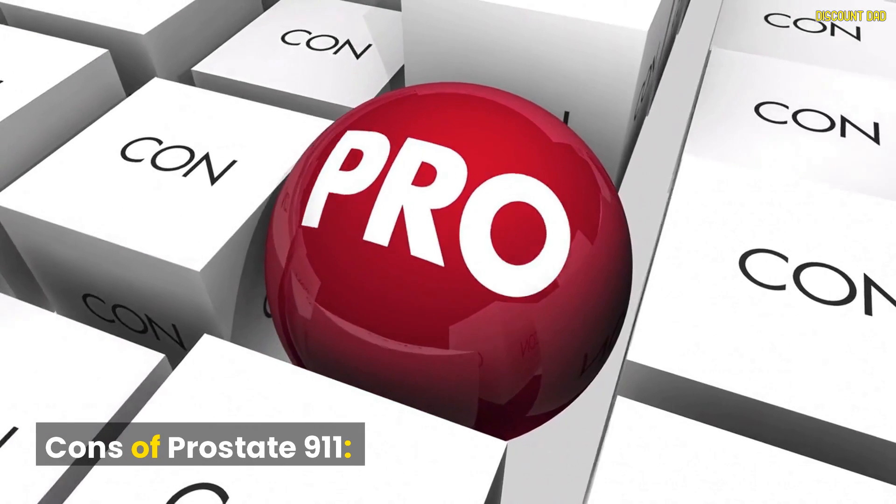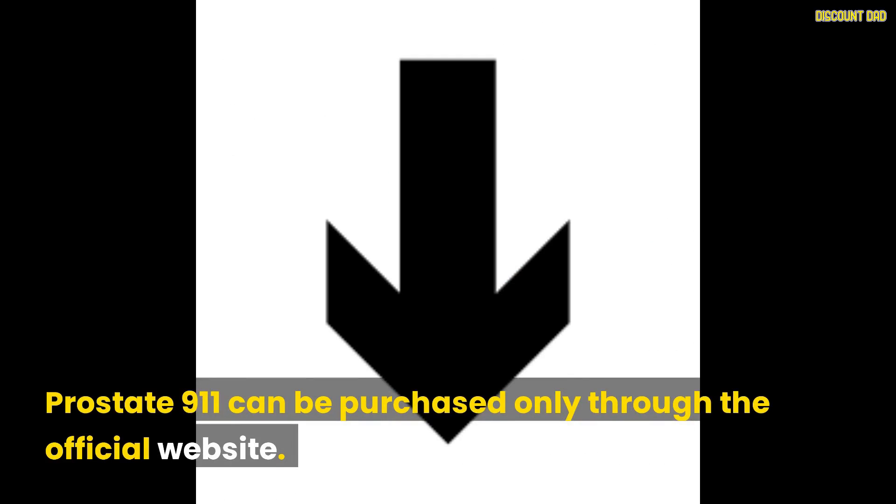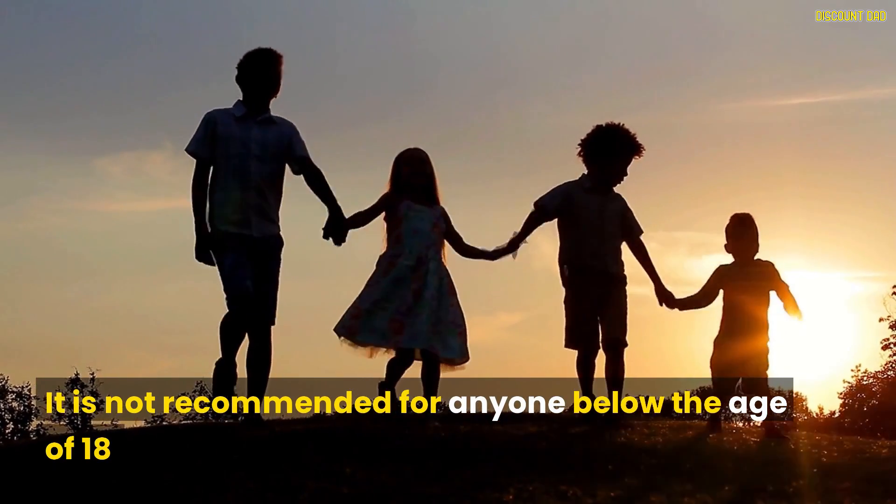Cons of Prostate 9-1-1: it can only be purchased through the official website, and it is not recommended for anyone below the age of 18.